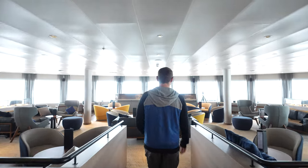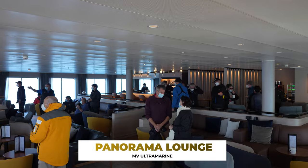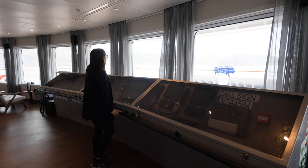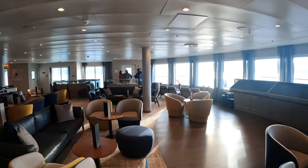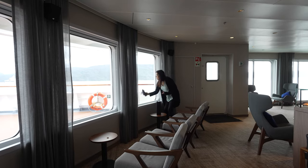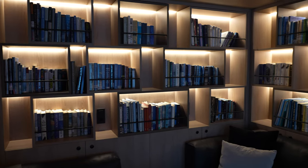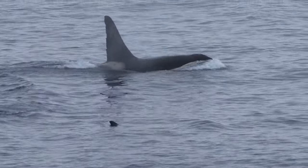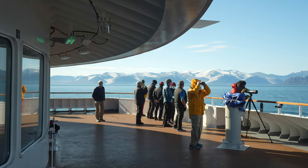Welcome to the Panorama Lounge. It's pretty quiet right now, but this is the most popular room on the entire ship. You have incredible panoramic windows all around overlooking the polar regions you're sailing through, plenty of couches and chairs to kick back, binoculars for bird watching, a fully stocked bar, a library, and great access to the bow. When you have those amazing wildlife encounters and epic polar sunsets, you'll find everybody out on the deck, drink in hand.